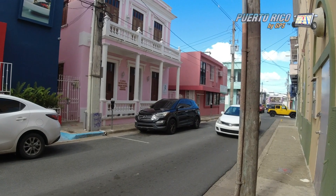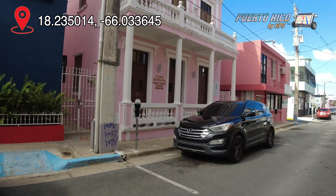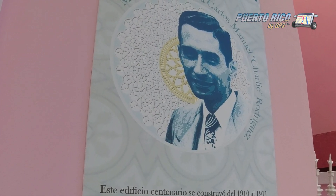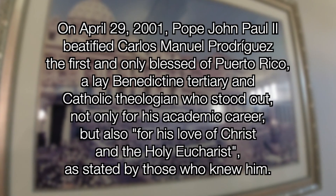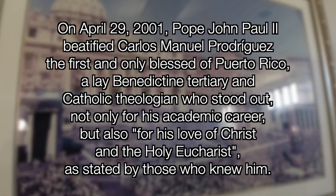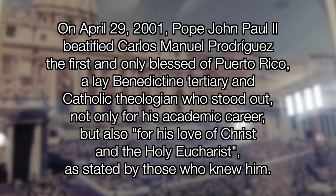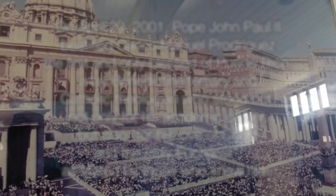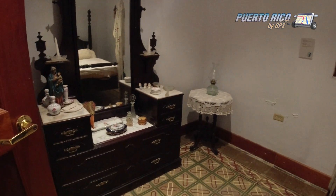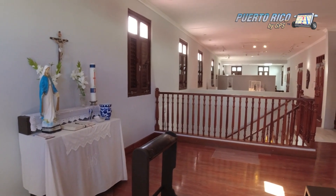After leaving the Caguas Art Museum, we walked to the other side of the Santiago R. Palmer Square to Casa Rosada — the Pink House — where Carlos Manuel Rodríguez, known to his friends as Charlie, lived most of his adult life. On April 29, 2001, Pope John Paul II beatified Carlos Manuel Rodríguez, the first and only blessed of Puerto Rico — a lay Benedictine tertiary and Catholic theologian who stood out for his love of Christ and the Holy Eucharist. In other words, he's the first Puerto Rican on his way to be named a saint by the Holy Catholic Church. The Pink House is a recreation of his time on earth and the moment when he was beatified.